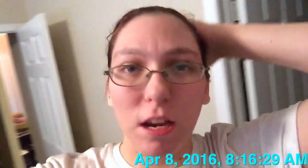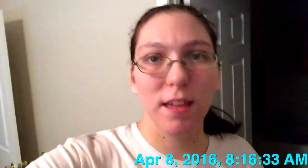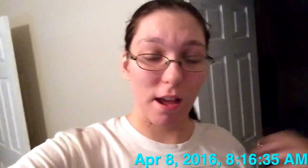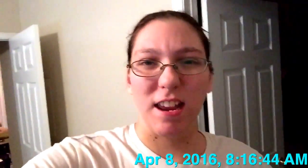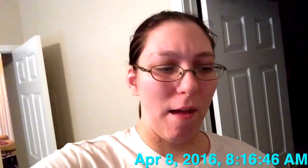Good morning everyone, welcome back to my channel! It's me, it's Chelsea. It is day 8 of VEDA — Vlog Every Day in April — and I'm doing pretty good. I just have a couple of videos I actually have to publish, but I need to add the thumbnail, so I wanted to work on that. Other than that, you can expect two videos up today, maybe three.